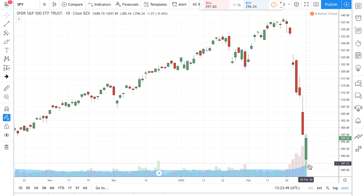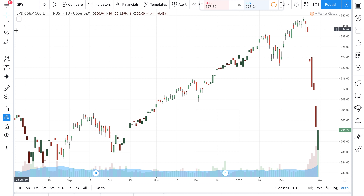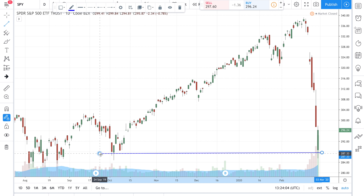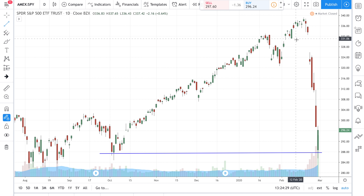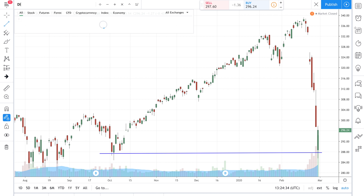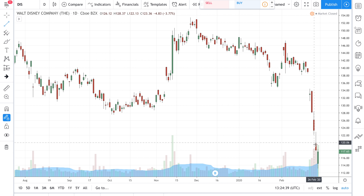If you go all the way back on the index chart, you realize why the index kind of stopped at this line here — because if you trace all the way back to September last year, this was the previous support line. The stock went up, popped, and met the previous support line. When the stock market goes down, everything goes down. You look at any other stock like Disney — everything came down.